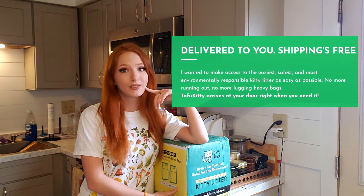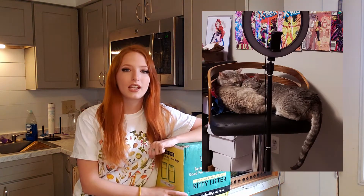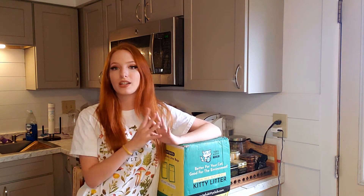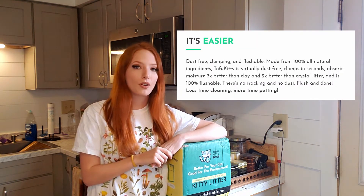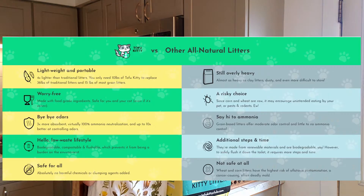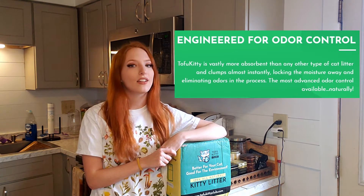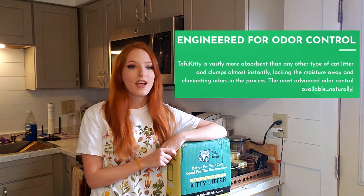I am the proud owner of two cats, so this is definitely something I will put to use almost immediately. I'm excited to see my thoughts on it, the cats' thoughts on it, and genuinely what this litter is like. It's supposed to be three times more absorbent than clay and two times more absorbent than crystal, both of which are debatably bad for your cat. It's also supposed to be better at odor lock, which is very important when you have two cats.